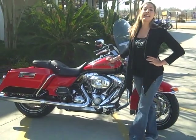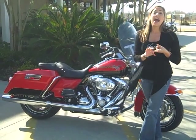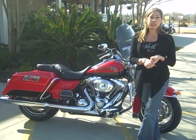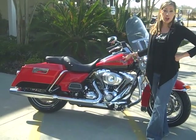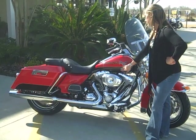It also has a 6-gallon gas tank and, like all other Harley big twins, a 96 cubic inch air-cooled V-twin with a 6-speed transmission. This model has a stunning two-tone paint job with scarlet red and a vivid black.